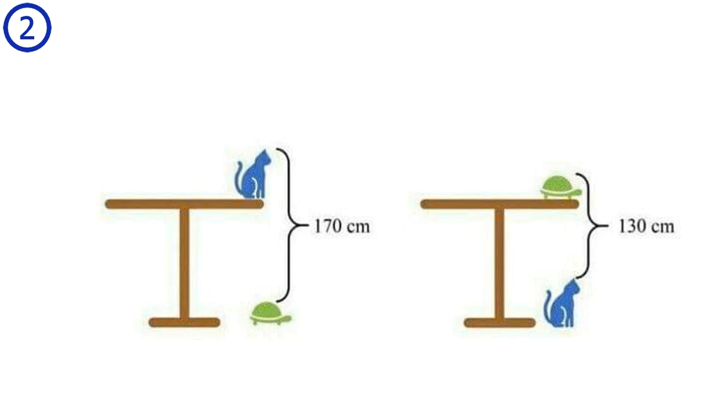Puzzle number 2. Given these two measurements — from top of the turtle to top of the cat on the table, and from top of the cat to top of the turtle on the table — what is the height of the table?